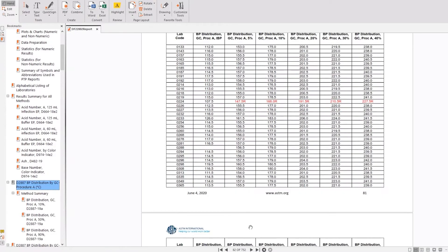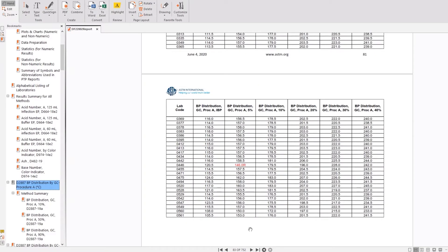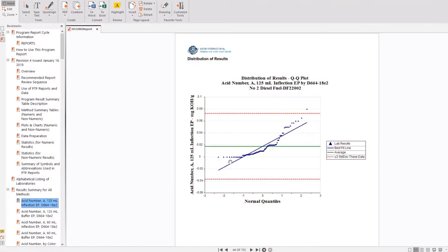I like the proficiency testing program for the more subjective tests. They give you the results quickly in formats that are easily converted to the commercially available data systems. Everything is totally automated, including color graphics.